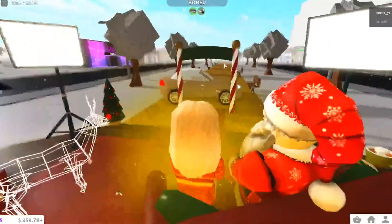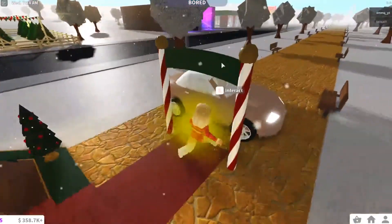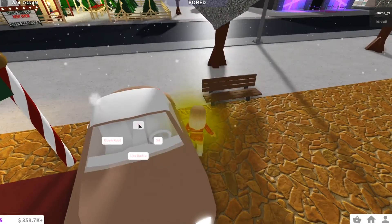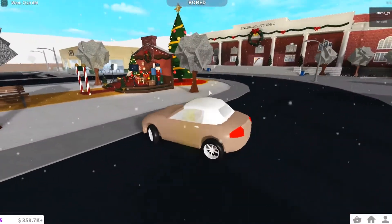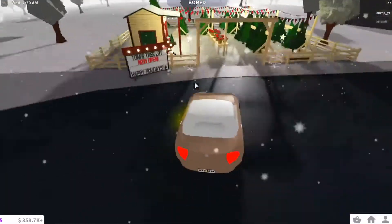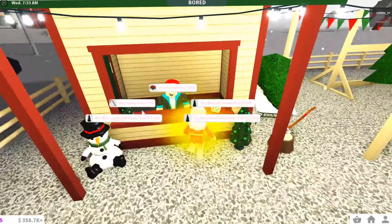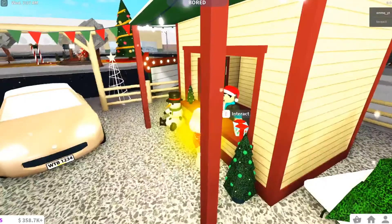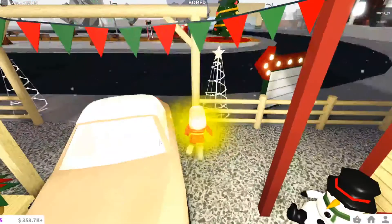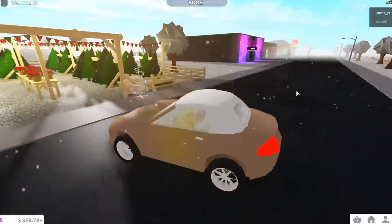This is so cute! I love this! Let's go check out the tree lot real quick. I can't believe this, it's literally so cool. The tree lot - you actually can buy stuff! I wonder if you can decorate trees.